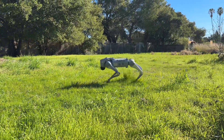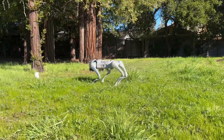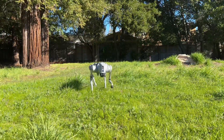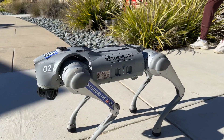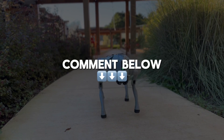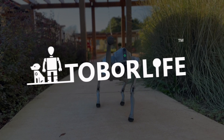Whether you're looking for a high-tech companion, an educational tool, or just an all-around awesome gadget, the HomeDog Unitree Go 2 Pro delivers it all. It's not just a robot — it's a whole experience waiting to happen. Interested in purchasing one? Contact us or visit our website in the description below. Thank you so much for watching. Like, subscribe, and comment down below what you would do if you had a Go 2 Pro. See you in our next video. Tober out.